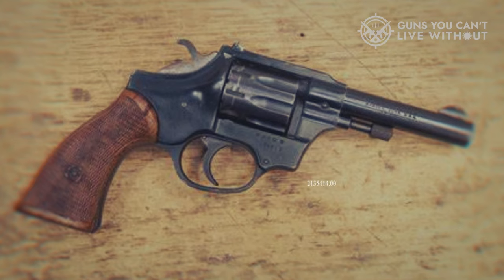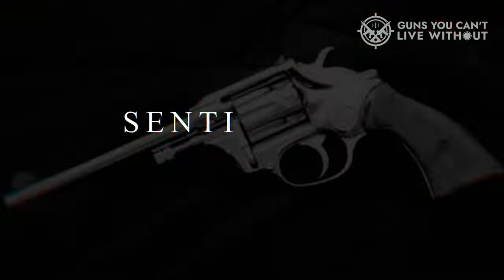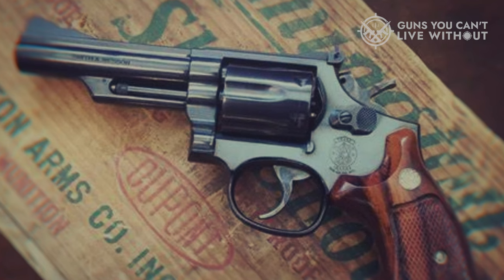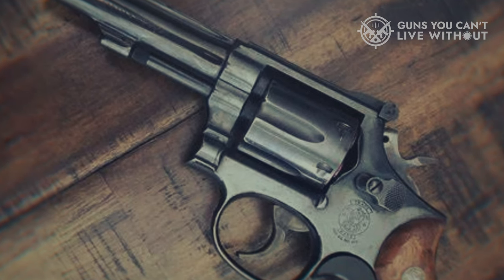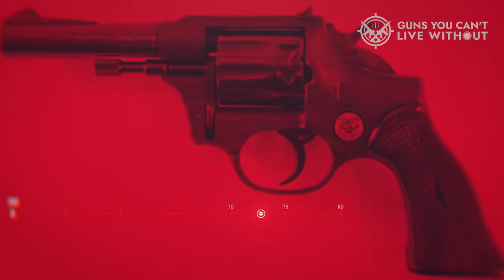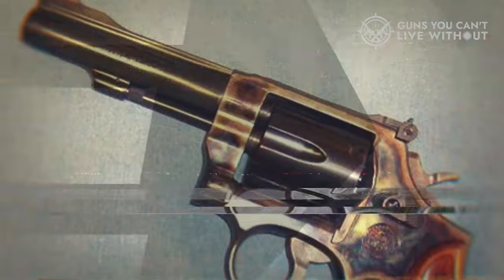The Sentinel features a distinctive swing-out cylinder, a mechanism later adopted by several other manufacturers. However, these guns lack a spring-loaded extractor rod, leading to potential damage if the user neglects to manually reset the rod — a design flaw that gave the Sentinel a reputation as a low-cost, potentially low-quality firearm. Later models introduced a spring-return ejector. Despite these aspects, the Sentinel is lauded for its surprising accuracy, and its built-in grip adapter is a unique, well-designed feature.